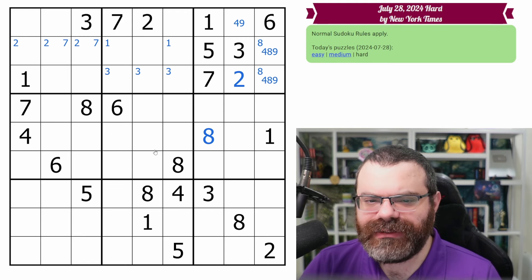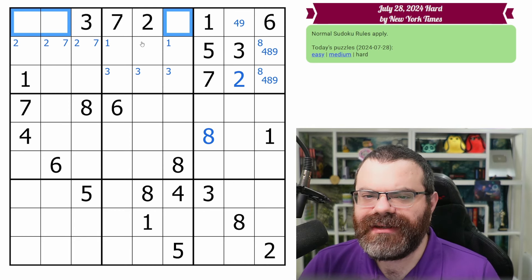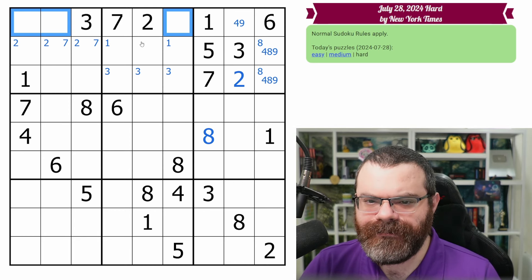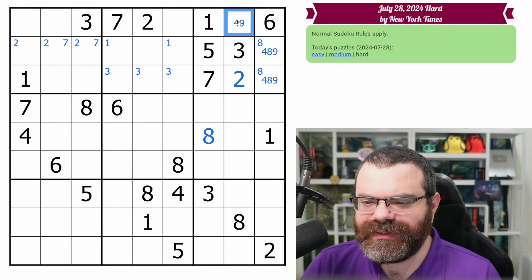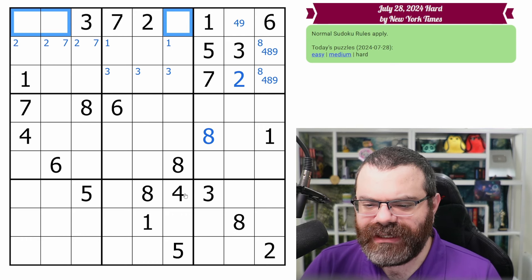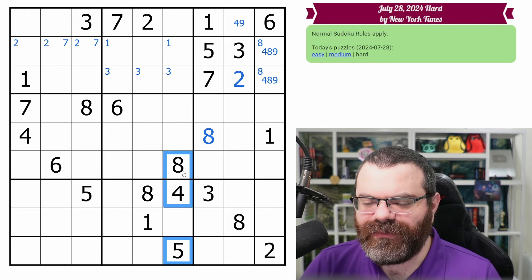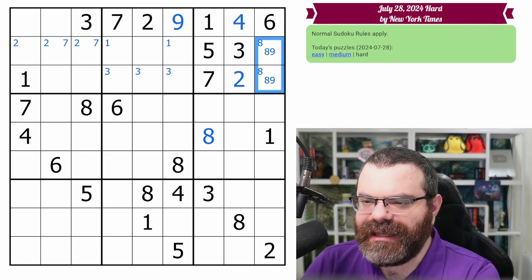I don't know if there's anything else we can do up here. This row is down to four digits — we need the 4, 5, 8, and 9. The four is not here or here, but it can also be here. This cell can't be four, five, or eight, so that's a naked nine, placing that four and leaving an eight-nine pair there.